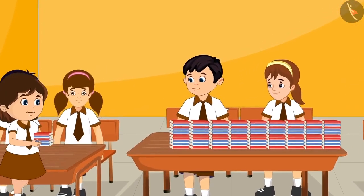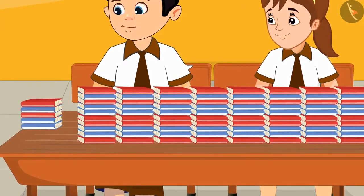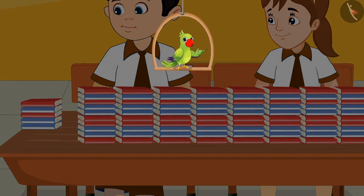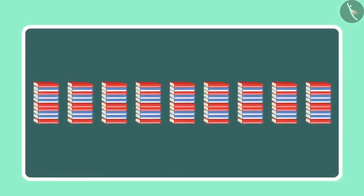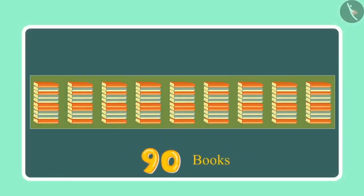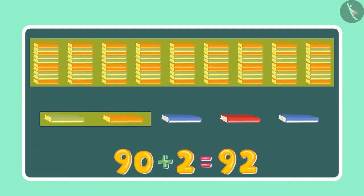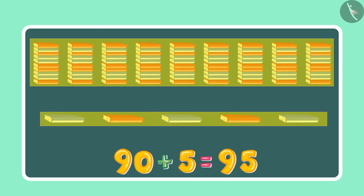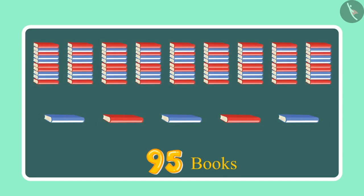After some time, Neha gave 5 more books to Chotu and Aarti. Children, can you tell how many books they have now? Initially they had 90 books and later got 5 more: 91, 92, 93, 94, 95. So this means they have 95 books in total.